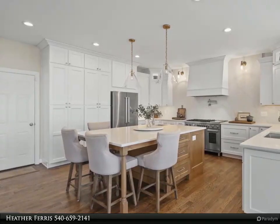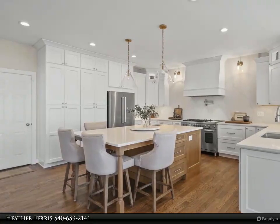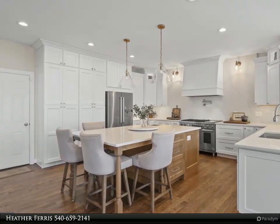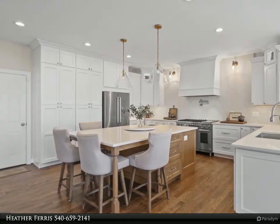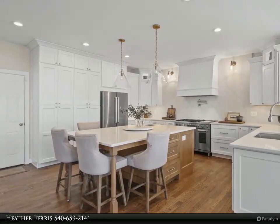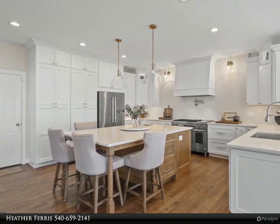Soft close cabinetry conceals the wonders within, from a wine fridge and beverage fridge to a built-in coffee bar. A custom island with seating for four adds a social element, while a prep sink enhances functionality. The kitchen is a symphony of light and sophistication, featuring lighted display cabinets and a custom wooden 48-inch range hood.